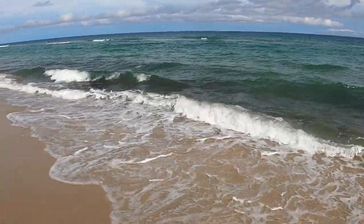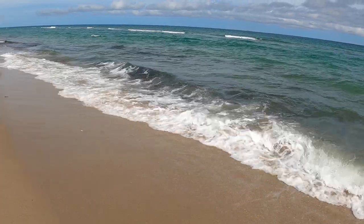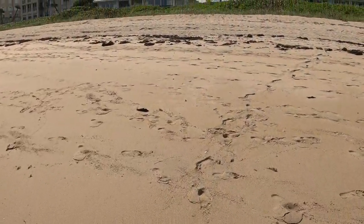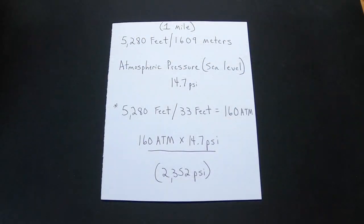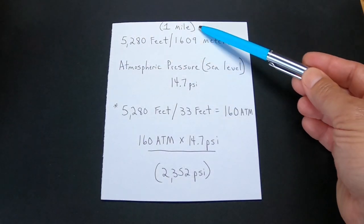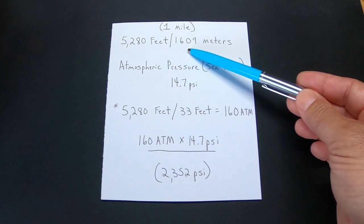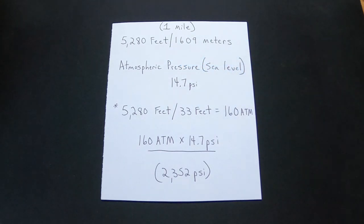The good thing is I do not have to take you out into the ocean to perform this experiment. Let me take you back to the house and I'll show you exactly how the test is going to be done. We're going to be testing at one mile depth — 5,280 feet, or 1,609 meters.